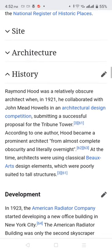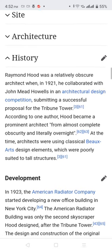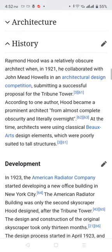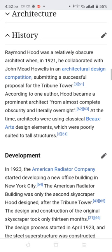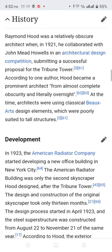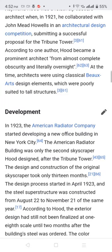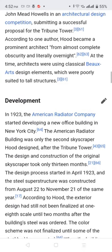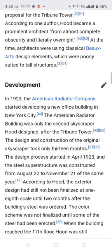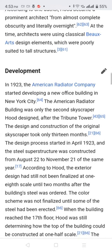Raymond Hood was a relatively obscure architect when, in 1921, he collaborated with John Mead Howells in an architectural design competition, submitting a successful proposal for the Tribune Tower. According to one author, Hood became a prominent architect from almost complete obscurity virtually overnight. At the time, architects were using classical bricks and design elements, which were poorly suited to tall structures.